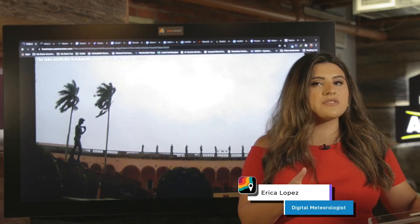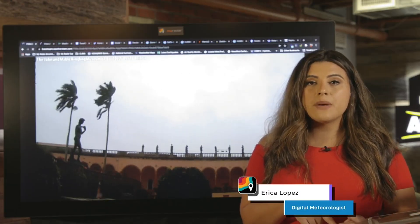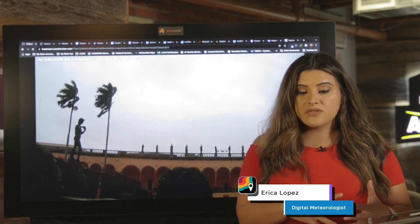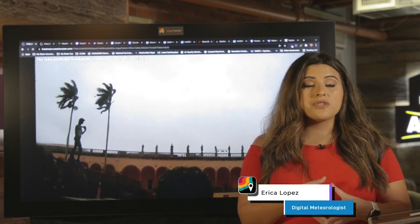Hey y'all, it's meteorologist Erica Lopez joining you on a late Tuesday to give you the latest update from the National Hurricane Center on Hurricane Ian — the biggest story — which is closing in on Florida. High tide is occurring at 2:50 PM Eastern Daylight Time across Florida's west coast, so as the storm is making landfall, this is going to be a pretty bad situation across those areas.